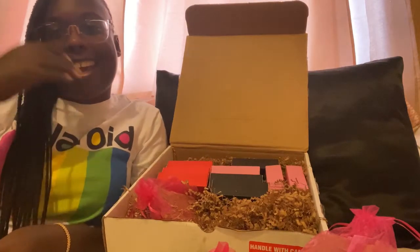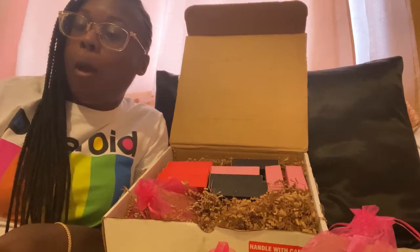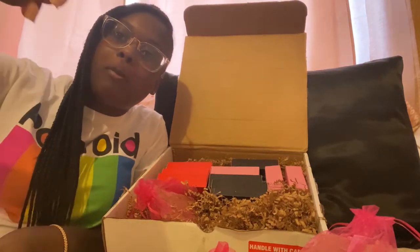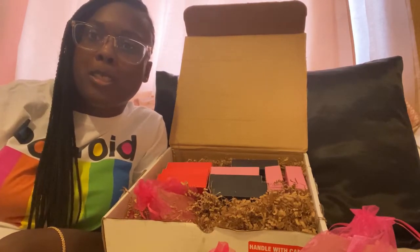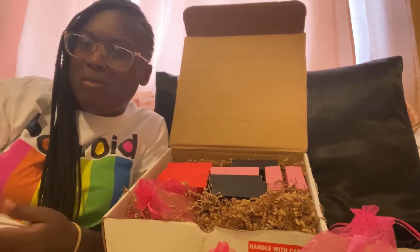Hey guys, it's your girl Kay. Back with another video of course. But before we get into this video, let me go ahead and let you guys — if you haven't already — go ahead and hit the subscribe button below and subscribe to my channel. Make sure you hit the bell button so you never miss another notification when I post. Because why would you want to miss a notification? It's Kay.